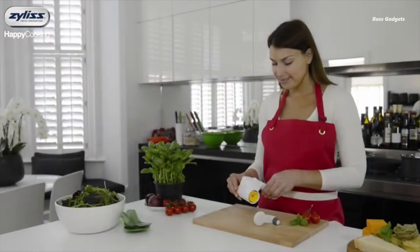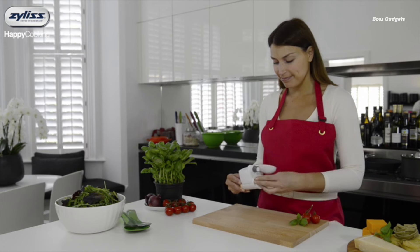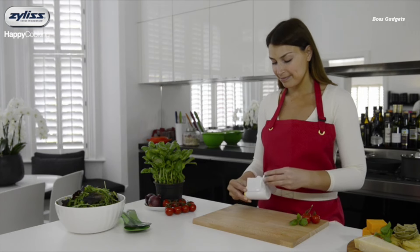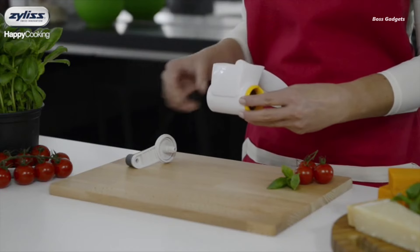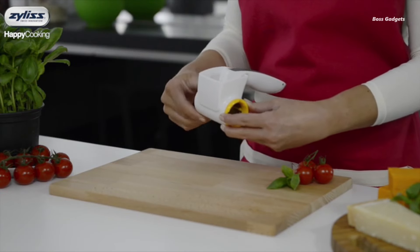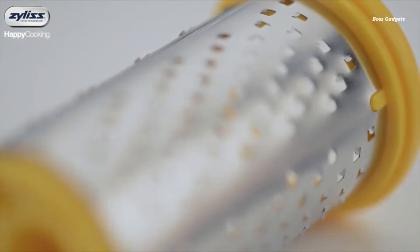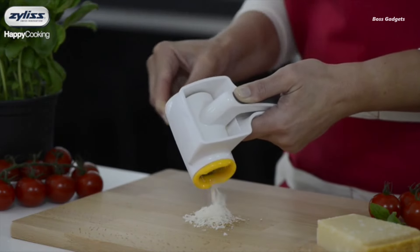This rotary grater is designed to work quickly and efficiently, turning hard cheeses, chocolate, nuts, and more into fine shreds with surprisingly little effort. Its secret: a finely crafted grating drum that handles everything from parmesan to carrots with ease. No more arm fatigue or grated knuckles — just smooth, consistent results every time.